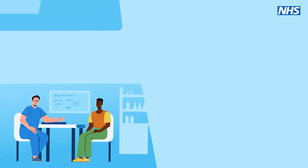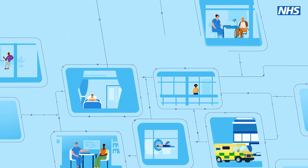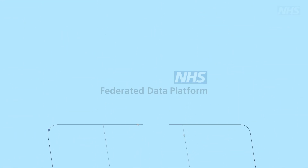The NHS Federated Data Platform is already improving care in 72 hospital trusts across England, with more joining every day.